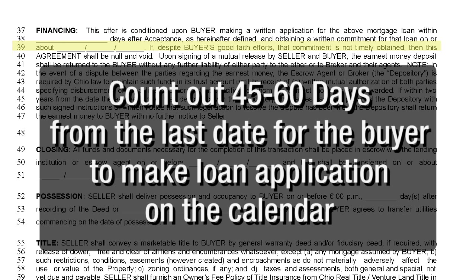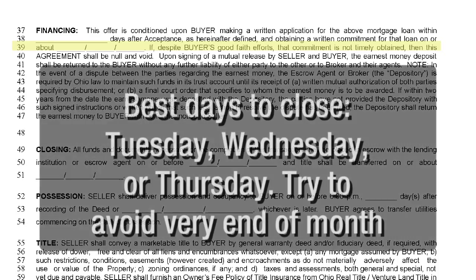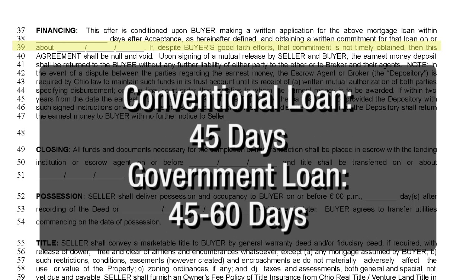On line 39, count out 45 to 60 days from the last date for the buyer to make loan application on the calendar. Be mindful that you cannot close on a weekend or a holiday. Best days to close are Tuesday, Wednesday, or Thursday, and try to avoid the very end of the month. If it's a conventional loan, 45 days is plenty of time. If it's a government loan like FHA or VA, please allow 45 to 60 days.